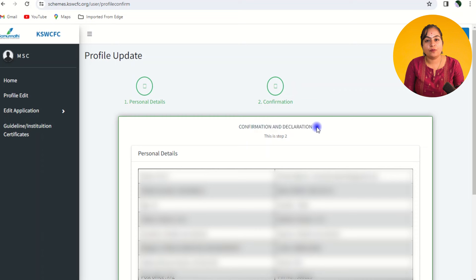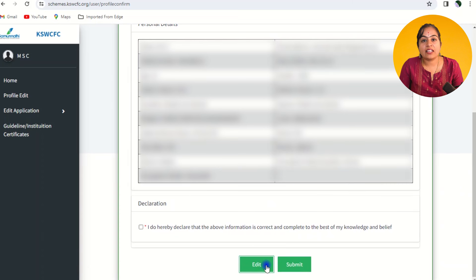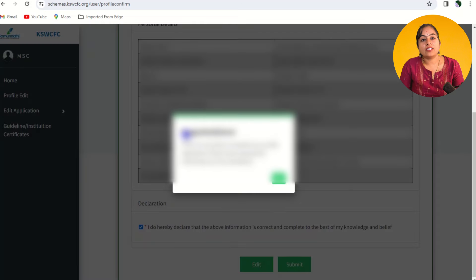The next phase is a confirmation preview showing all the information you have given. Once you have reviewed and edited your details, click on the self-declaration confirmation and then click the submit button.